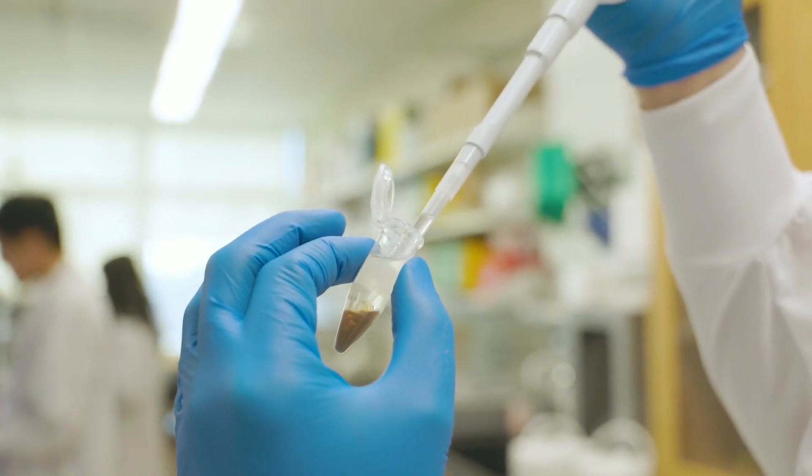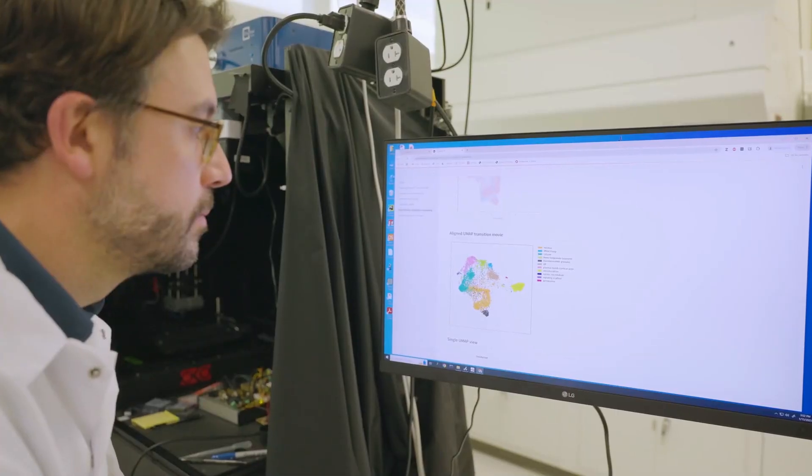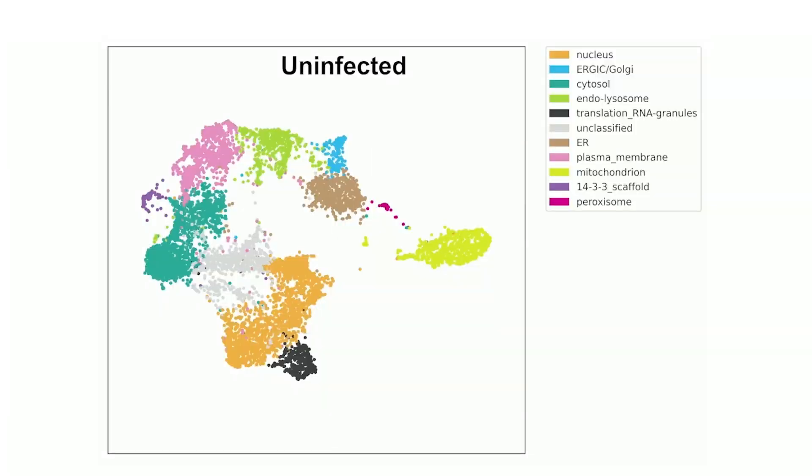If we go back to our city metaphor — in the case of a crisis, doctors are going to leave the hospital and go into the field to help patients there. It's exactly the same in cells that are attacked by a virus.